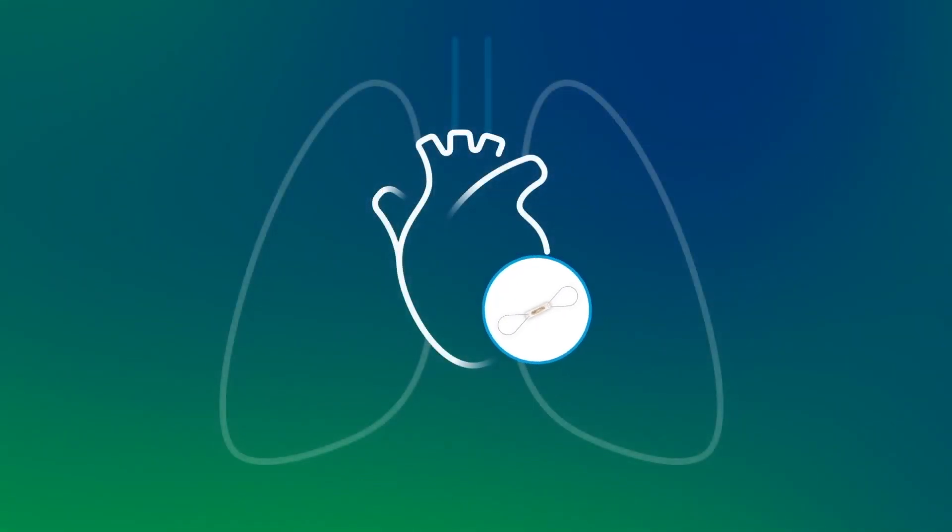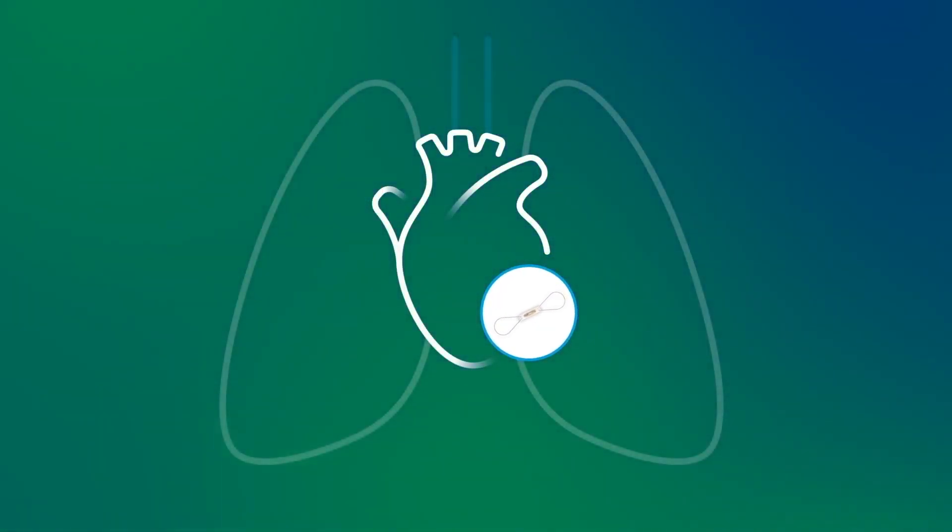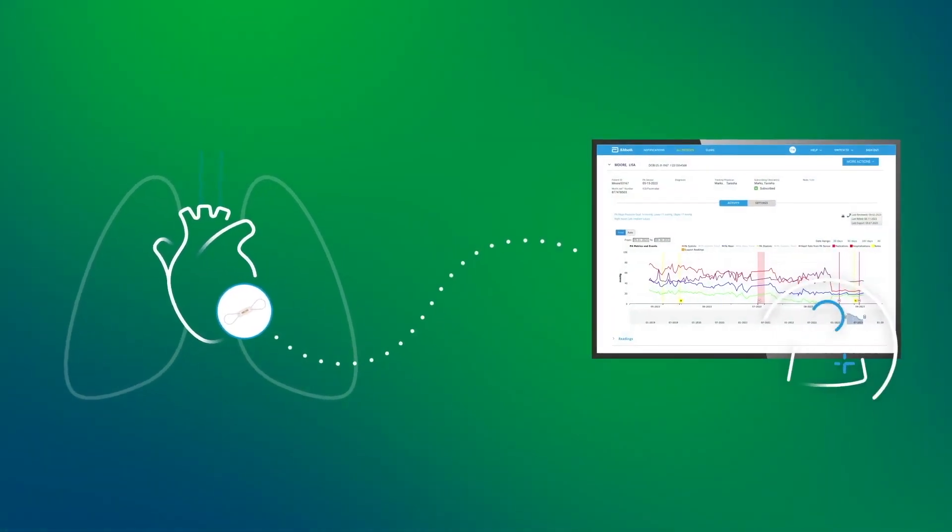CardioMEMS technology allows remote monitoring of pulmonary artery pressure through an implanted device. This is a small sensor that we put in the lung arteries so that it will continuously monitor. We can monitor the patient from their home, as remote monitoring is accessible with the CardioMEMS. This is going to be very helpful for us to treat the patient much better, and it is individualized care for the patient.